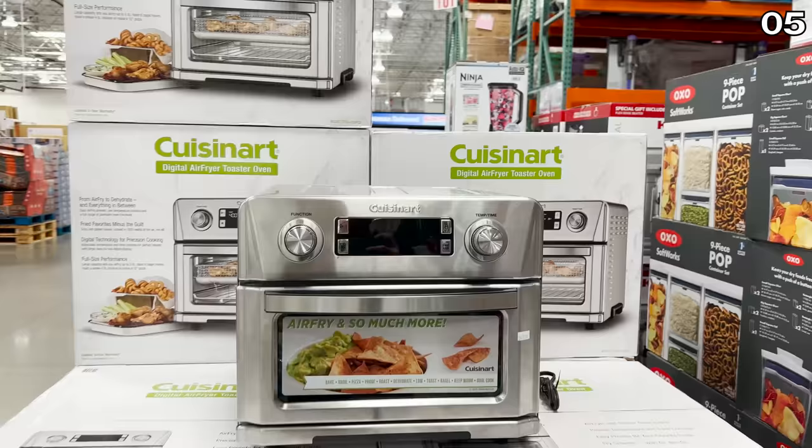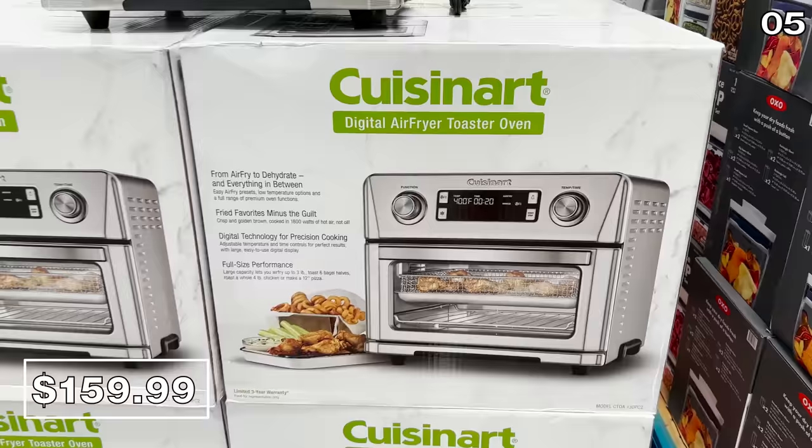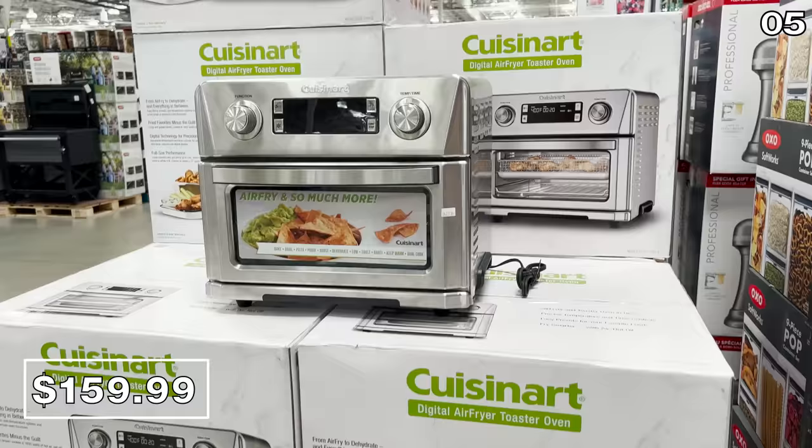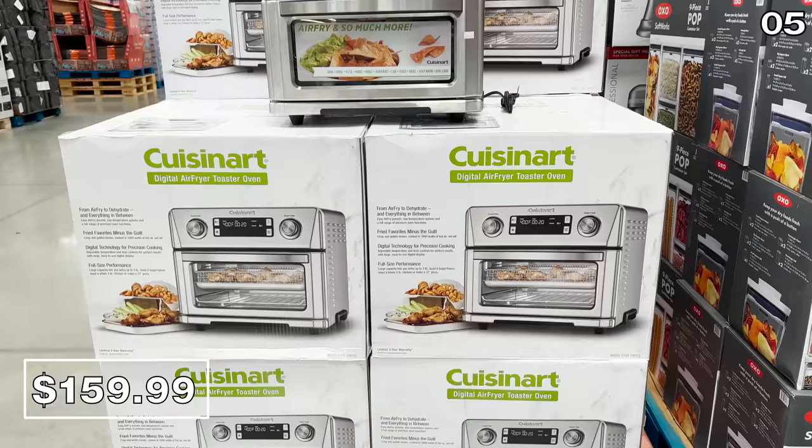The Cuisinart digital toaster oven right here at $160 — don't freak out at the initial price. It's actually an air fryer and a food dehydrator as well as functioning as a small toaster oven, so it's essentially a three-in-one. This price expires on August 20th and it has a really nice digital display on the front.